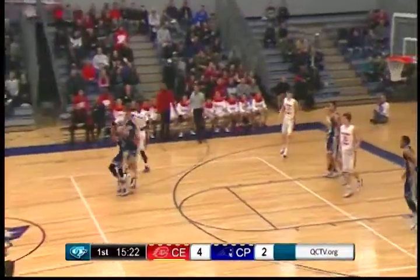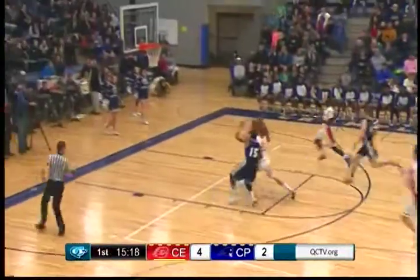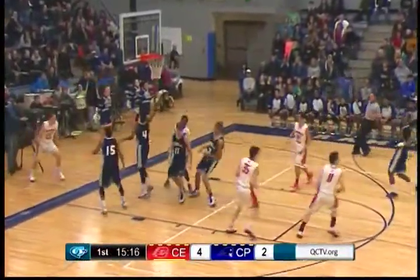Here you see a rebound by Marty Hill. Aaron Kleppner finds the loose ball, and Tyler Peterson is able to maintain possession for an easy layup.